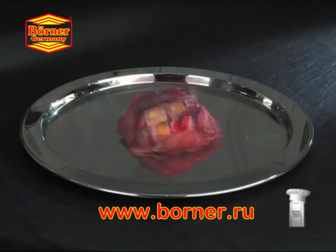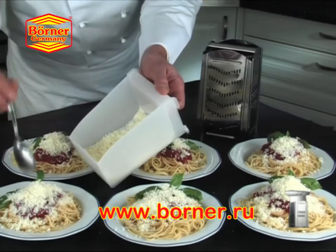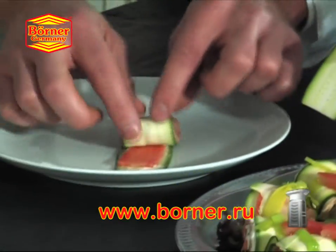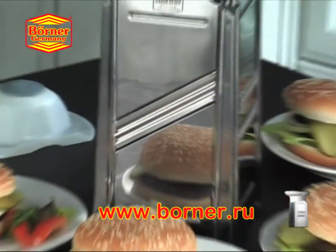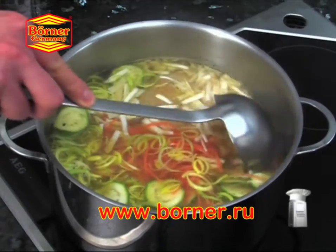CombiChef is your magical assistant for luscious fruit platters with grated chocolate, freshly grated Parmesan, yummy angel hair salads, delicious and attractive garnishes, fresh and easy toppings to pep up snacks and TV dinners, quick and easy stir-fries, wholesome soups and stews.